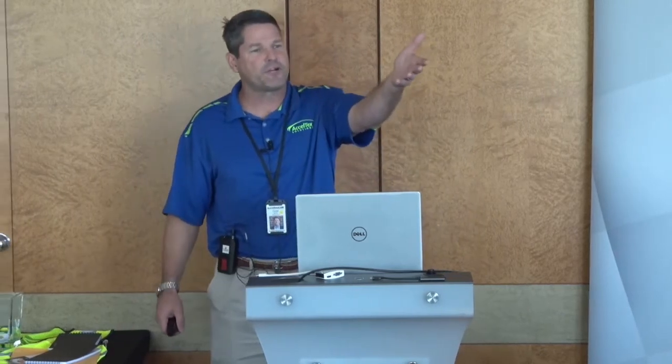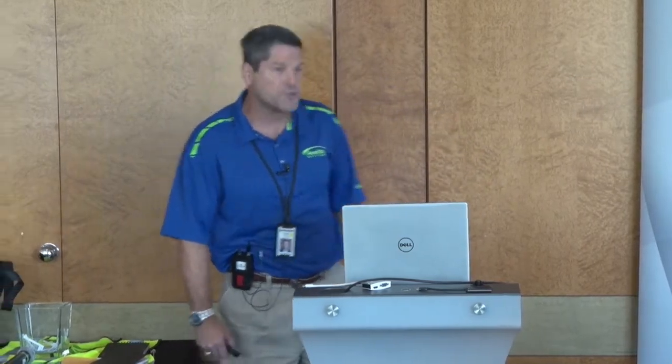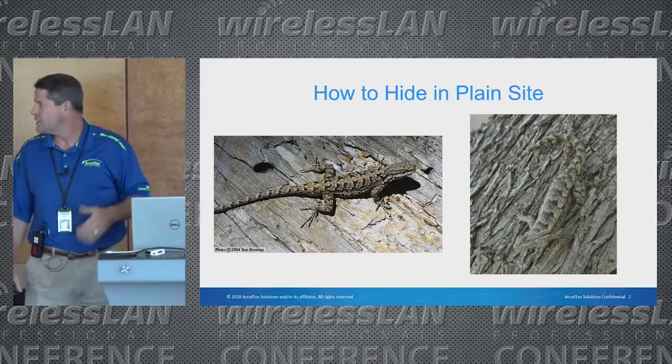This kind of goes off Fernie's site survey topic — it's another consideration that wasn't covered: aesthetics, and what you're going to do with the product within the environment. What we're seeing is people want to disguise their Wi-Fi. One of the terms we always use is 'hide it in plain sight' — like a lizard that can almost cloak or camouflage itself.